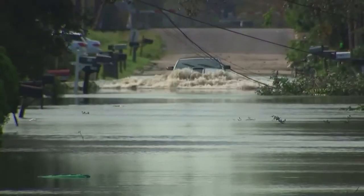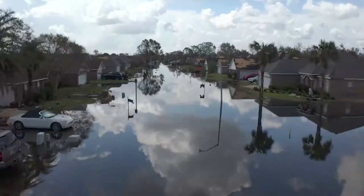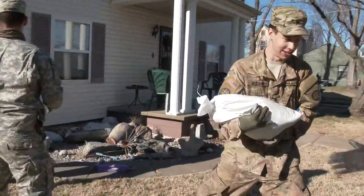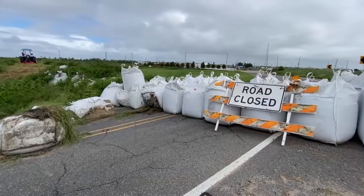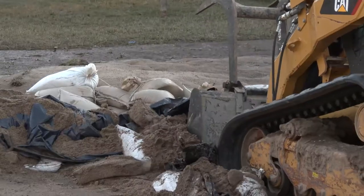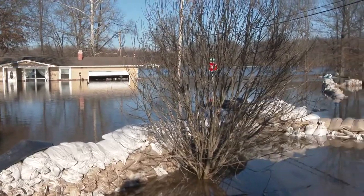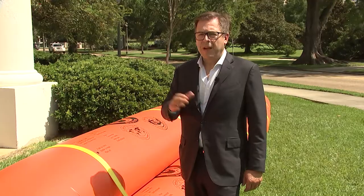It's an all-too-familiar scene: neighborhoods and towns ravaged by hurricane surge and heavy rains. Many flood-prone areas use sandbags against rising water, but they can be dangerous. Not only is sand expensive, it can absorb hazardous materials that live in floodwaters. You've got the environmental damage that happens after a flood and before a flood using sandbags. It's 500-year-old technology.